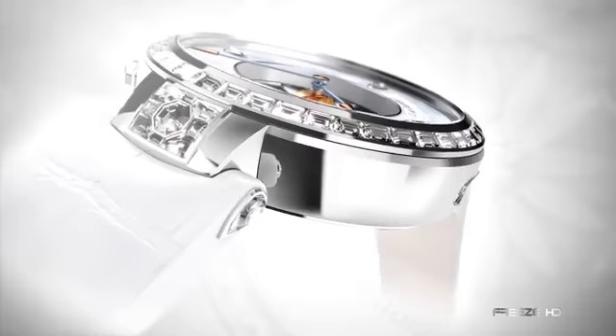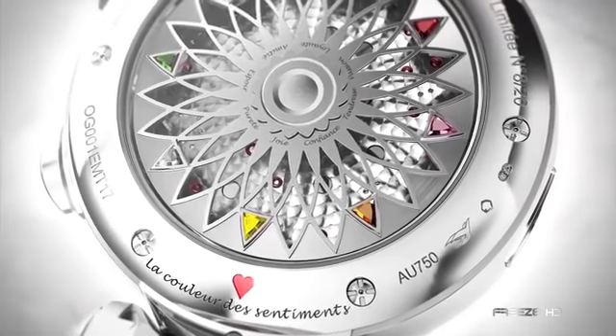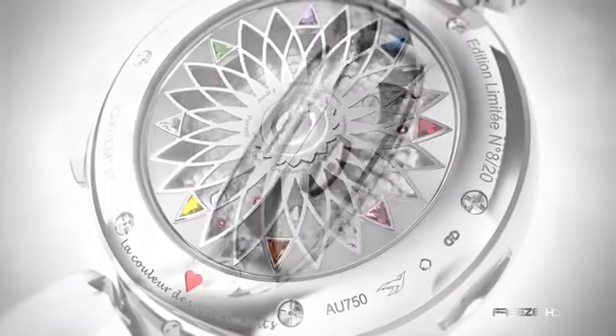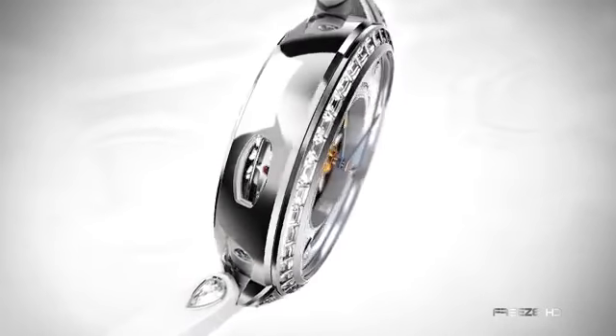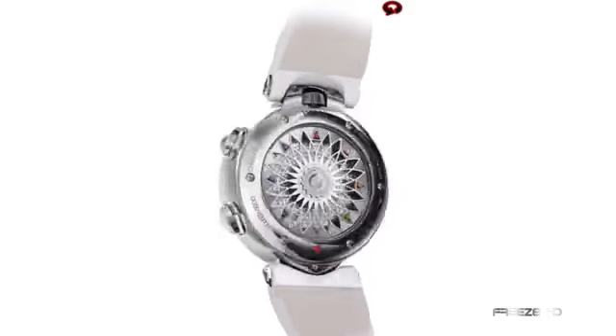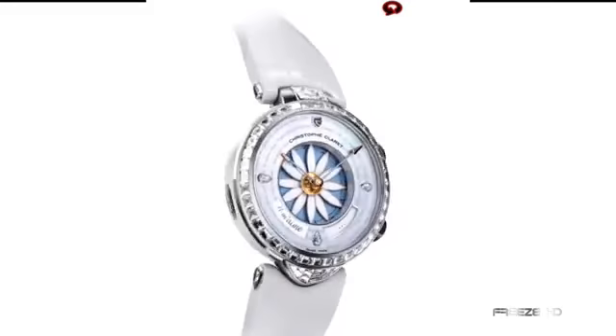The delicate timepiece even sends out a sweet chime to accompany the animation. The floral motif continues on the back of the case, with eight triangular precious stones accenting an elaborate blossom. A celebration of romance, the whimsical Margot is offered in either red or white gold, and is exquisitely embellished with mother of pearl and diamonds.